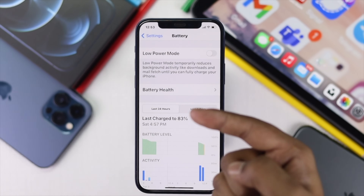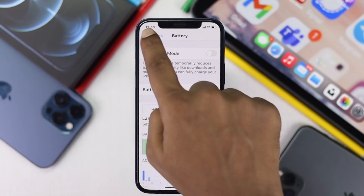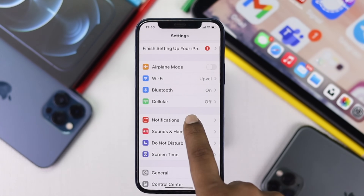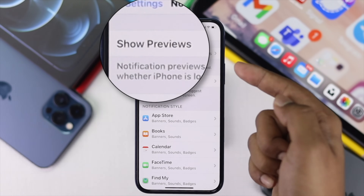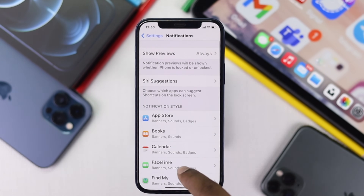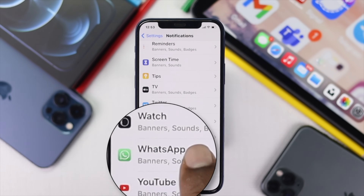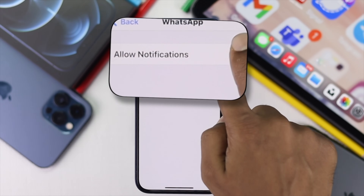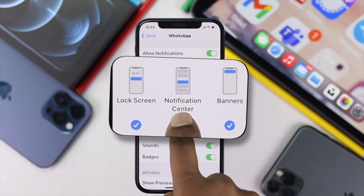Now, even after doing this process, if you still don't get notifications, then don't worry. Just tap back and come to your main Settings page, then scroll down to Notifications. Make sure your Show Previews is toggled on to Always. Also, scroll down to the bottom until you find your WhatsApp application, then tap on it. Make sure your Allow Notifications is toggled on and your Alerts should be toggled on as well.